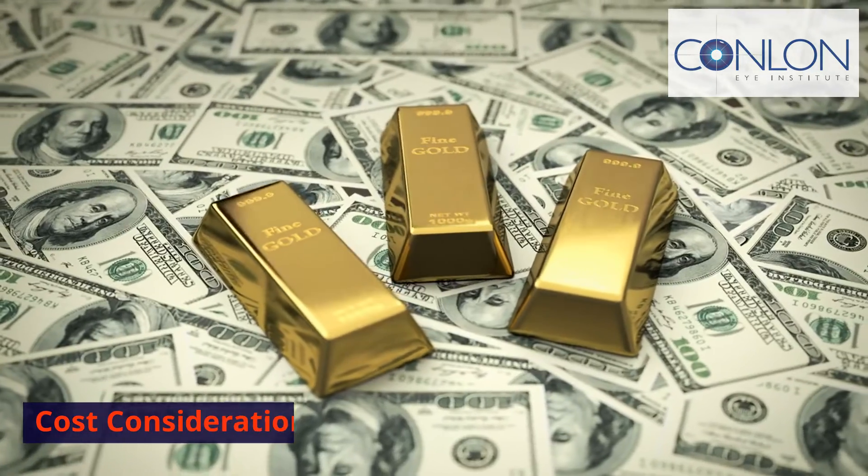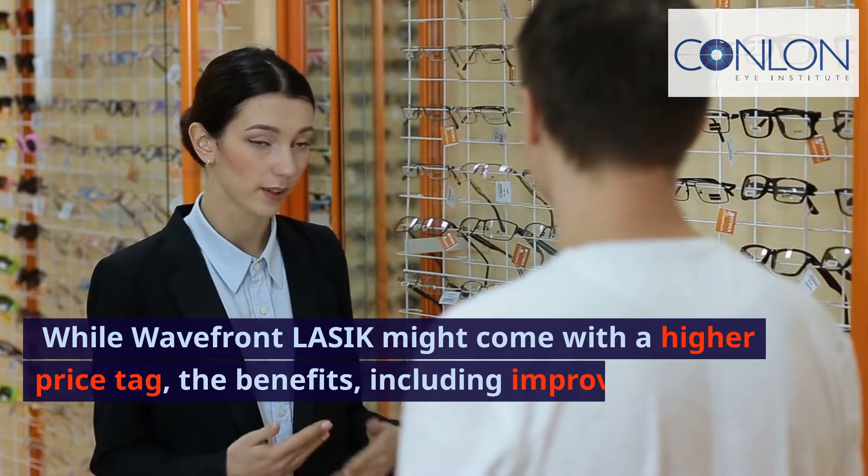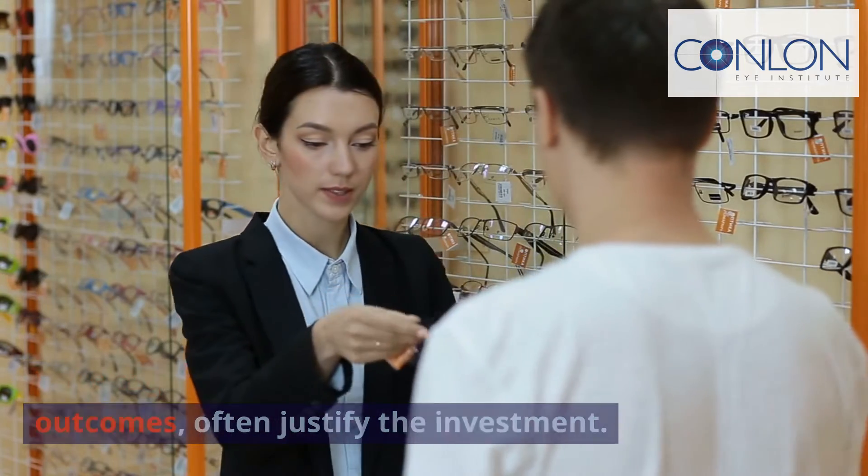Cost Considerations. While Wavefront LASIK might come with a higher price tag, the benefits — including improved visual outcomes — often justify the investment.